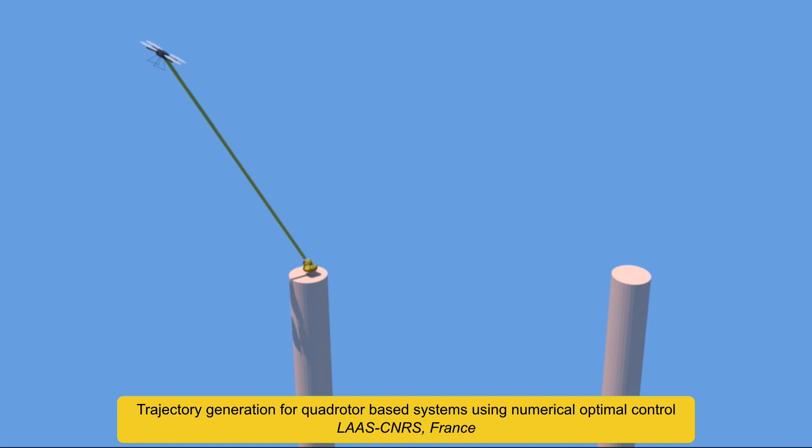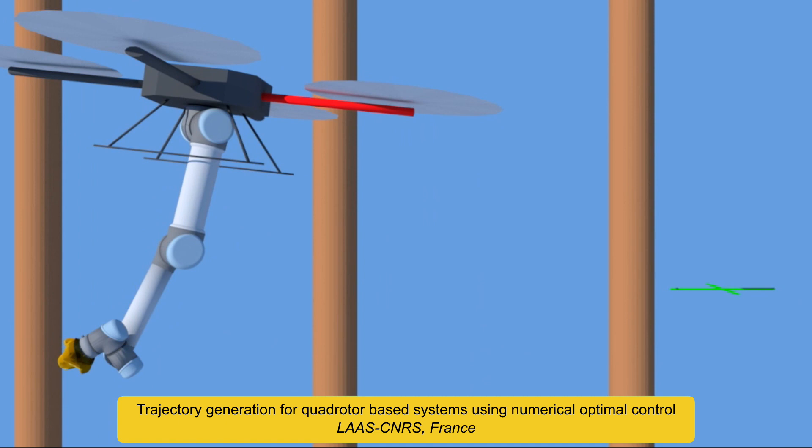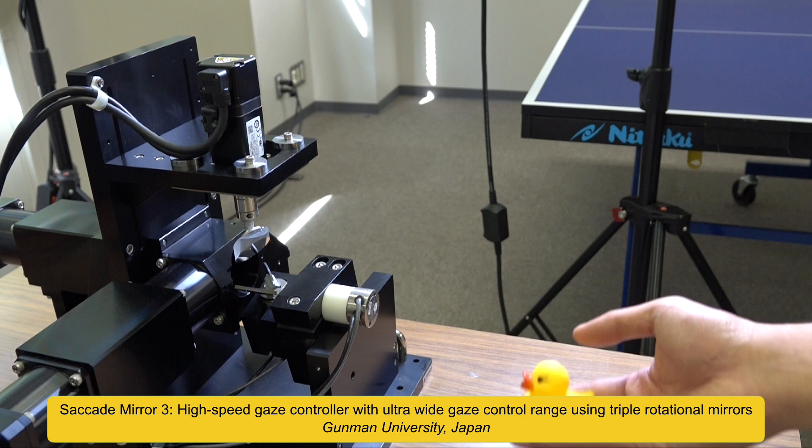This work develops an algorithm to allow a drone to pick up an object while in flight. Optimizing the trajectory is especially challenging because of the interaction of the dynamics of flight and the dynamics of an articulated manipulator.